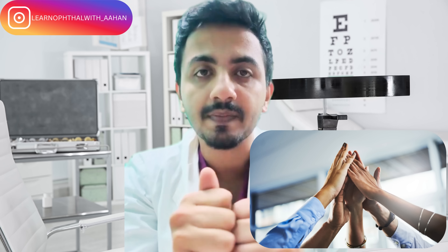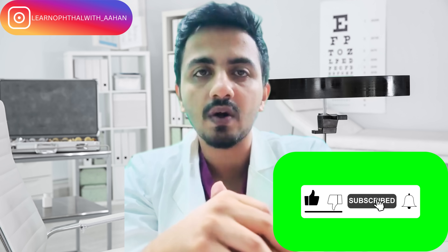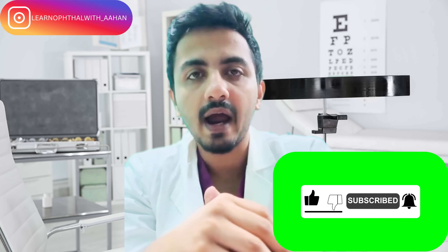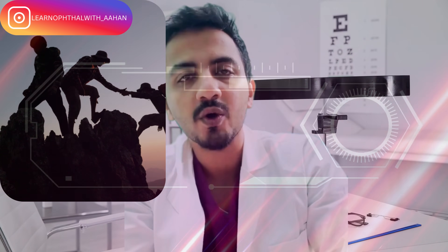Like, share, and subscribe if you can, because that helps me a lot and makes my effort worthwhile. I sincerely wish that whoever is watching this video and planning for these exams does clear them. Do let me know in the comments or in DMs by whatever means — if you need any further help, I'll be there for you.